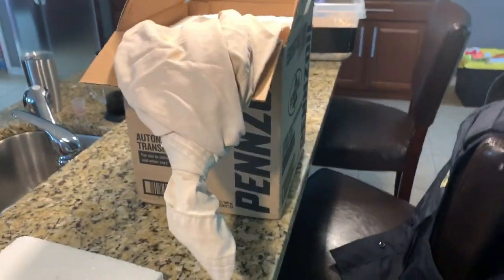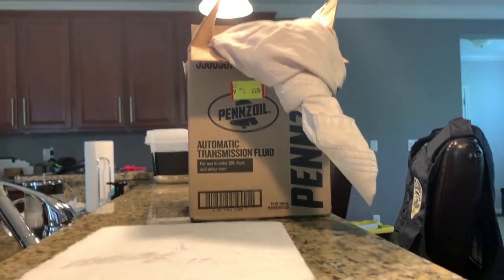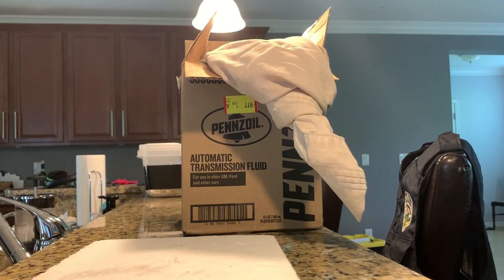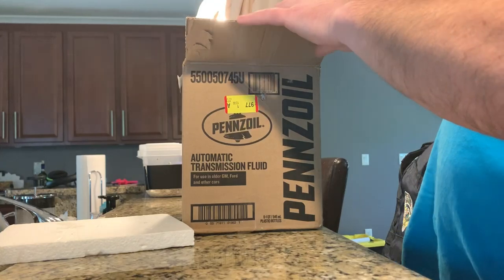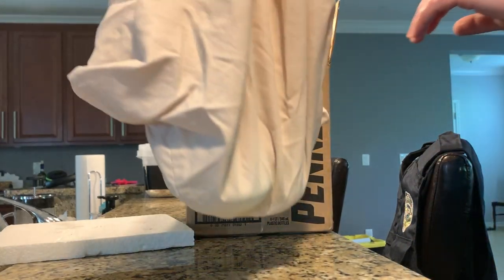I lost one in the mail unfortunately, and this is a lone adult male. This is, again as the title says, an Outer Banks Eastern Kingsnake, which is from the Outer Banks area of North Carolina.